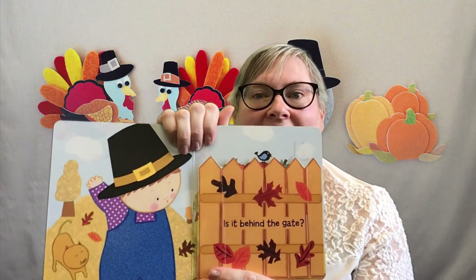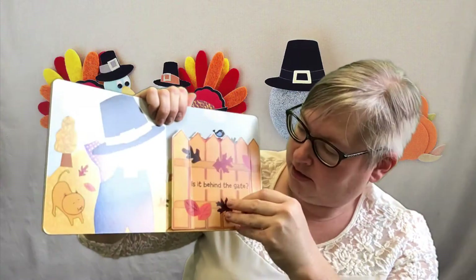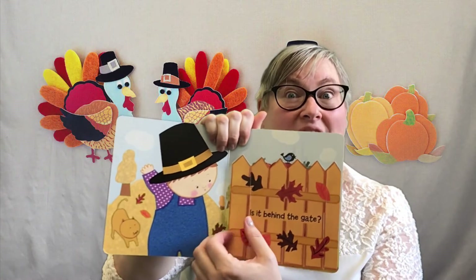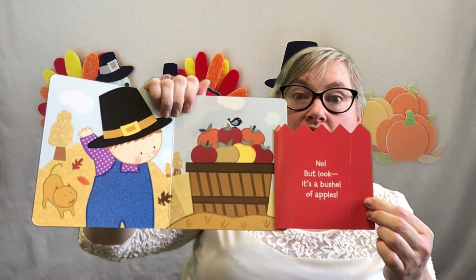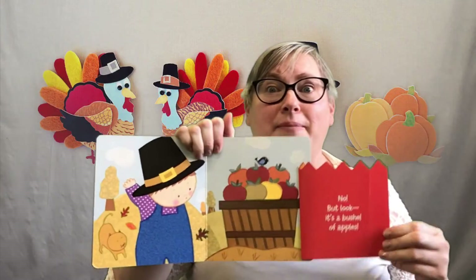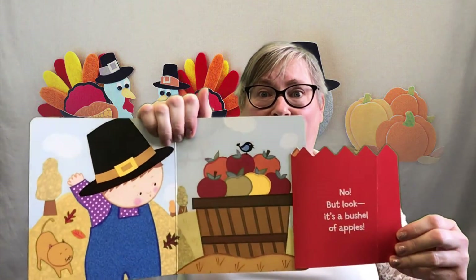Is it behind the gate? What do you guys think? If we open this gate, will we find his stuffed turkey? Should we check? Let's see. No, but look — what did he find? Baby found a basket of apples. Alright, we're still looking for the turkey. We've got a hat, we've got apples now.